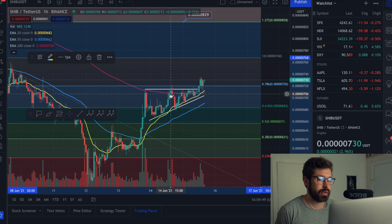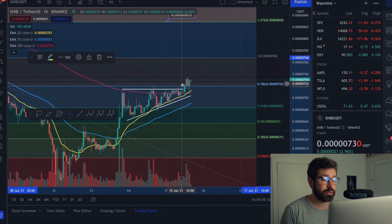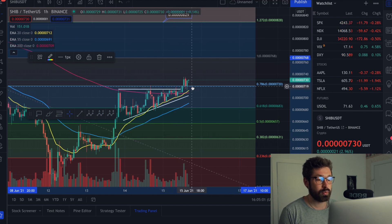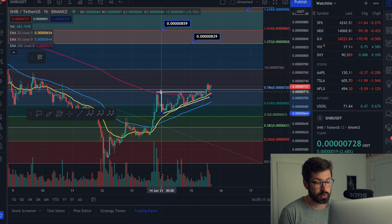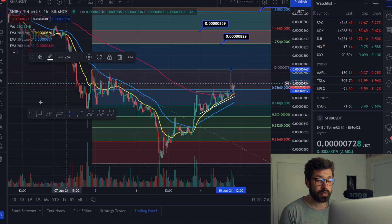Popping into the hourly chart, I've drawn out this ascending triangle and you can see we've had a bit of a breakout. If you see us start to hold support at 0.786 — we back-tested it and held it as support — that would confirm your breakout. That's a good point to enter a trade. Not financial advice, but when you see a breakout and confirmation holding key levels, that's a beautiful sign of continuation.